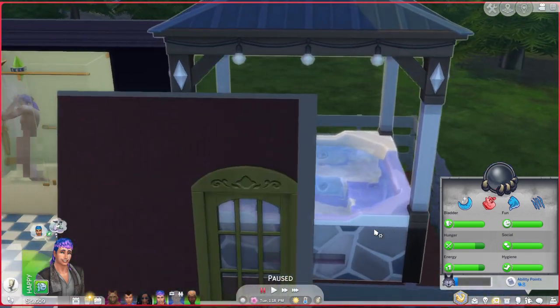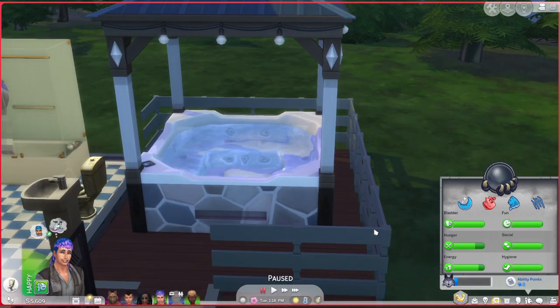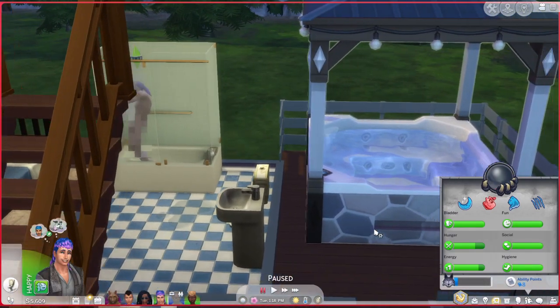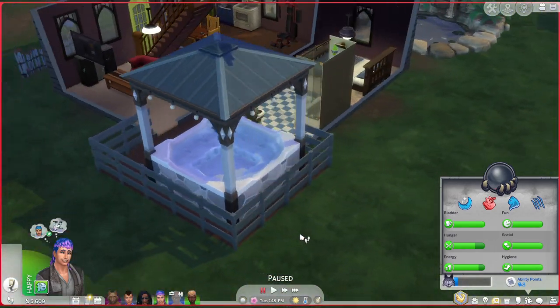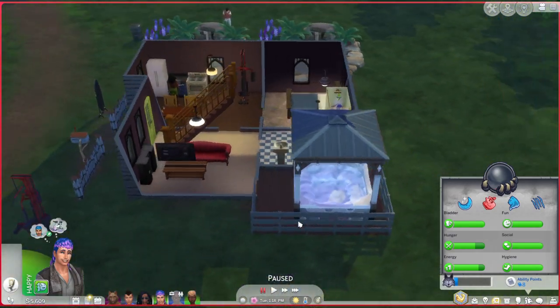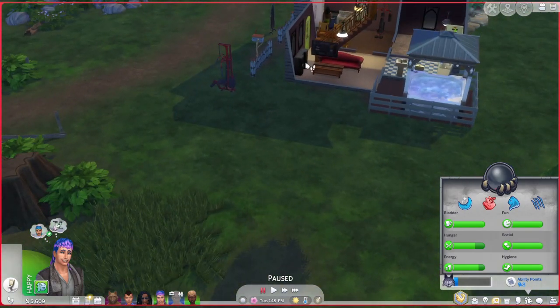I like how I done the hot tub, by the way. It's just so accurate. I just love how I done the hot tub. It makes so much sense. But overall, this is really strange.